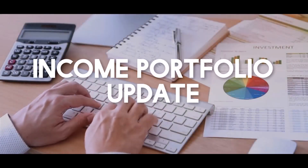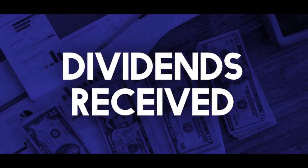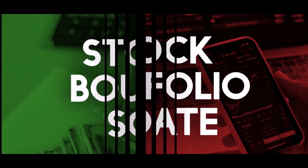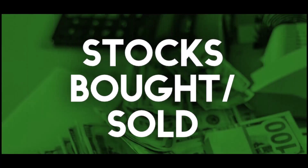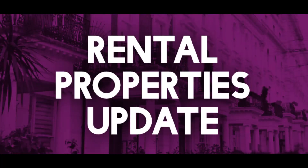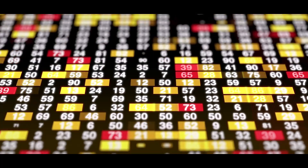Welcome back to another income portfolio update. In this video I'll show you the dividends that I received from October, November and December this year. I'll go through my dividend stock portfolio in full and show what stocks I bought and sold during that time, giving you my investing plans and thoughts along the way. Lastly I'll run through a quick update on my income and expenditure for my rental property investments. Let's get straight into the numbers.